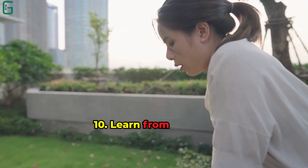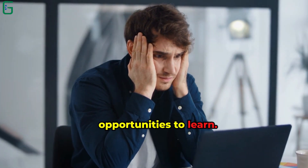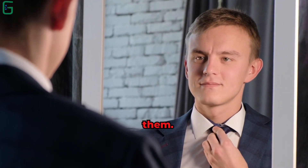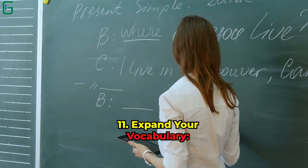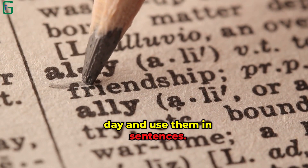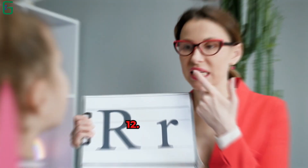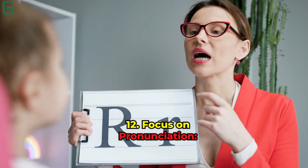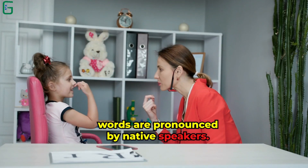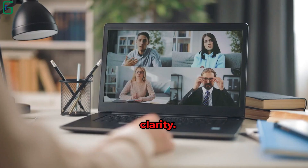Tip 10: Learn From Mistakes. Don't fear making errors — they're opportunities to learn. Make note of common mistakes and work on correcting them. Tip 11: Expand Your Vocabulary. Learn a few new words every day and use them in sentences. Contextual learning makes vocabulary retention easier. Tip 12: Focus on Pronunciation. Pay attention to how words are pronounced by native speakers. Mimic their speech patterns and sounds to improve clarity.